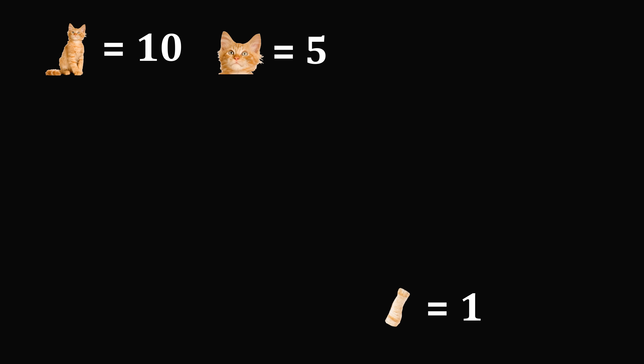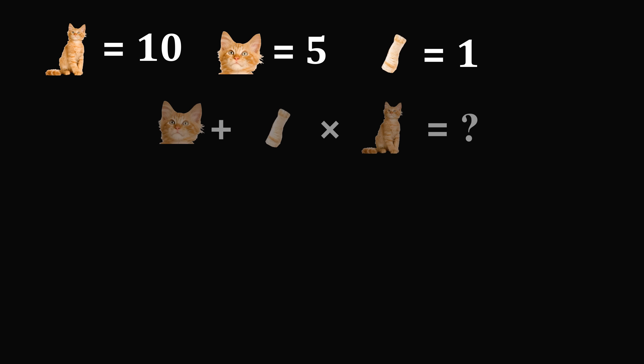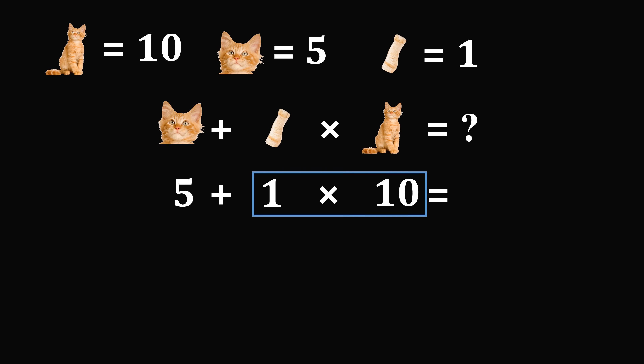So we finally have the values we need and we just need to evaluate this last expression. The value of a head is equal to 5, the value of a foot is equal to 1, and the value of a cat is equal to 10. So what's the value of 5 plus 1 times 10? Even this step causes a lot of confusion. By the order of operations, we need to evaluate the multiplication first. So 1 times 10 is equal to 10, and that means we have 5 plus 10, giving us the solution to the puzzle as 15.